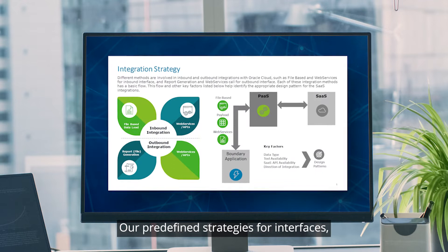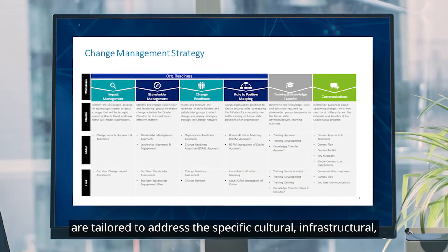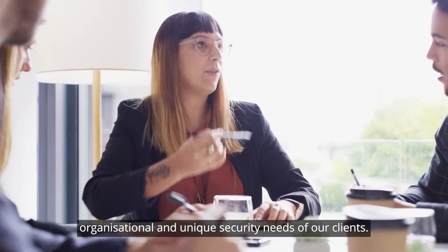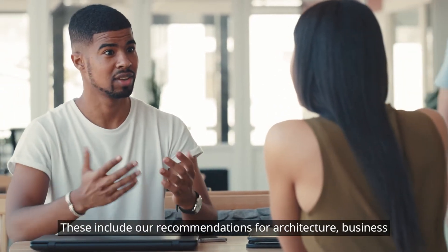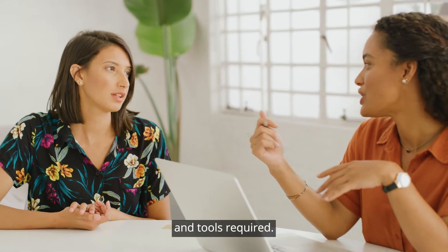Our pre-defined strategies for interfaces, data migration, testing, and change are tailored to address the specific cultural, infrastructural, organizational, and unique security needs of our clients. These include our recommendations for architecture, business, and project team structures, timelines for intermediate milestones, and tools required.